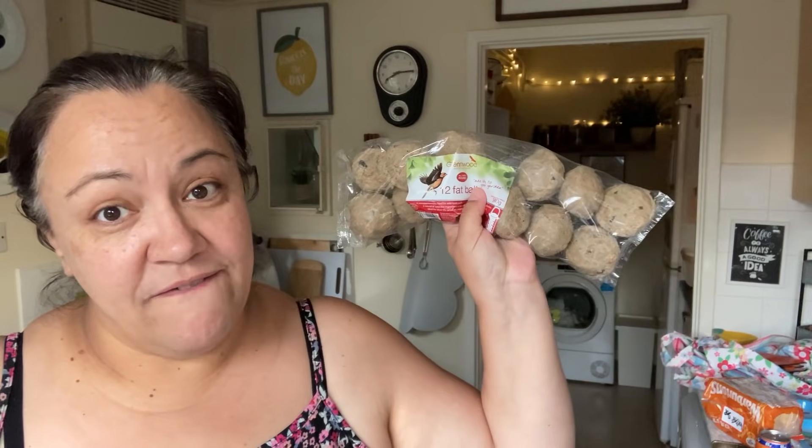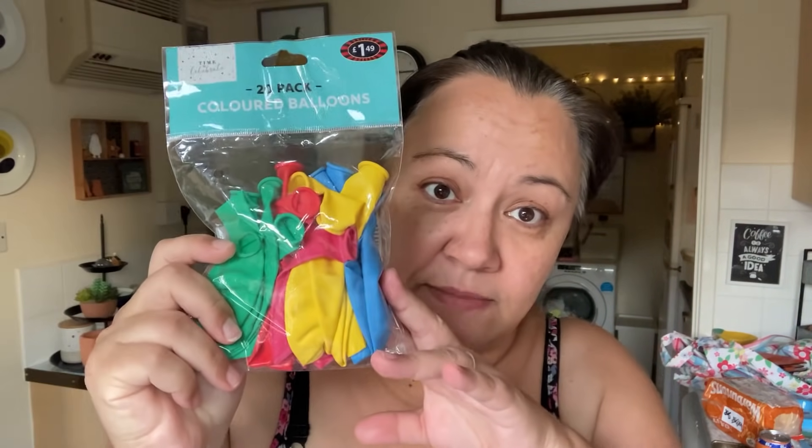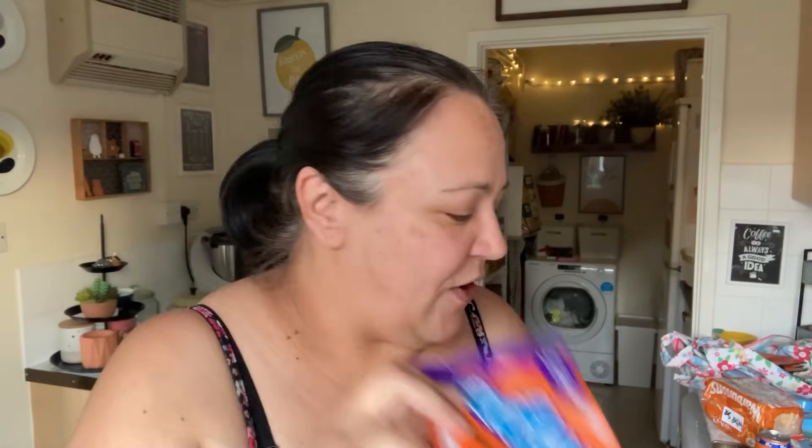I picked up a bag of 12 fat balls — that was a pound. I also picked up a mix of balloons, 20 colored balloons for Oscar's birthday. Some fudge — 12 pieces — that's for Alex. And I got a big box of Tic Tacs to have in the car for all those trips we are making.